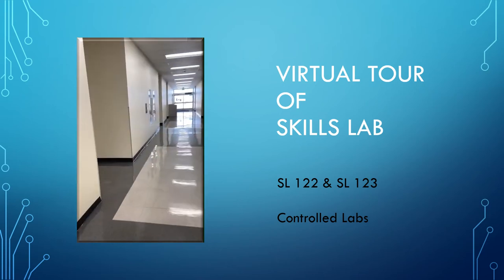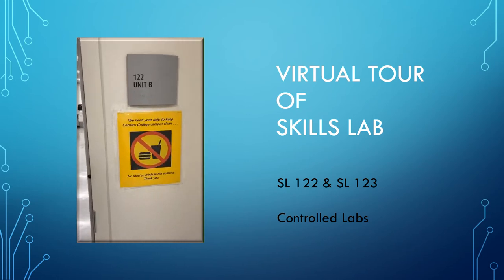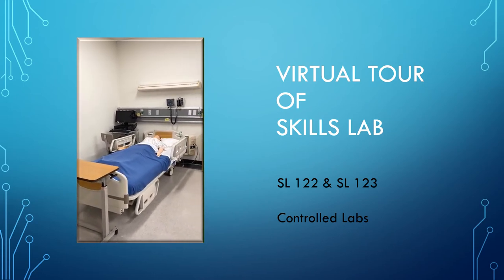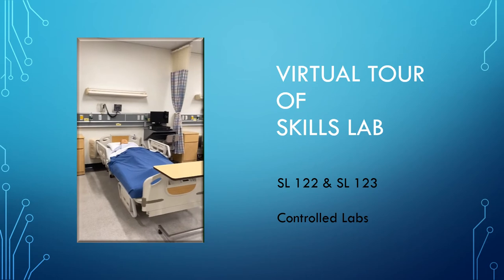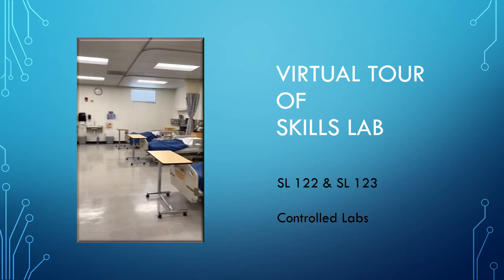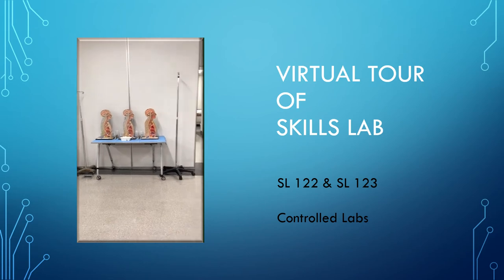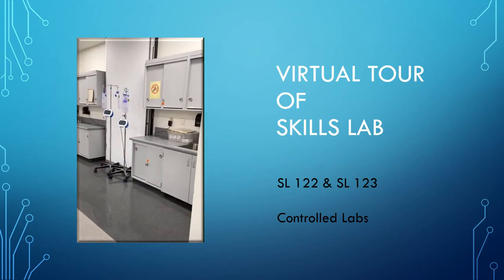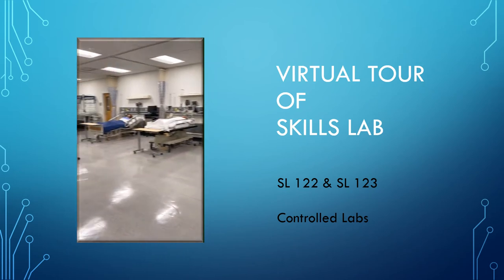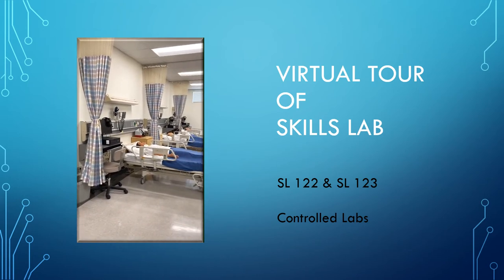SL 122 and SL 123 are primarily used as controlled labs with your instructors, but may be opened up for overflow on busy independent practice days. Always remember: do not touch or interfere with any mannequins that have signs stating 'patient sleeping, do not disturb.' These mannequins have been set up for upcoming controlled labs. Always maintain professional behavior while in the lab — this is a clinical setting. Appropriate dress is also a requirement while working in the lab.